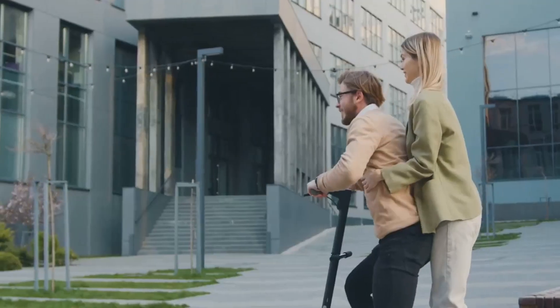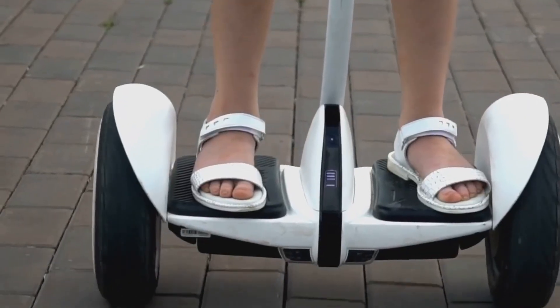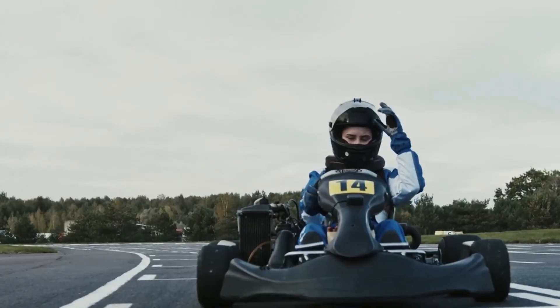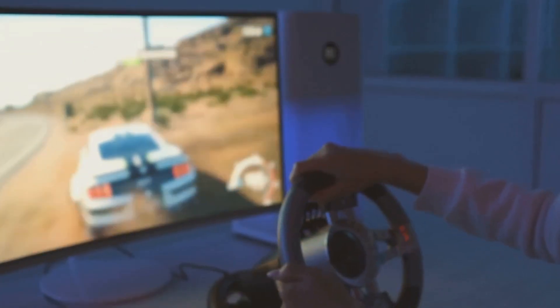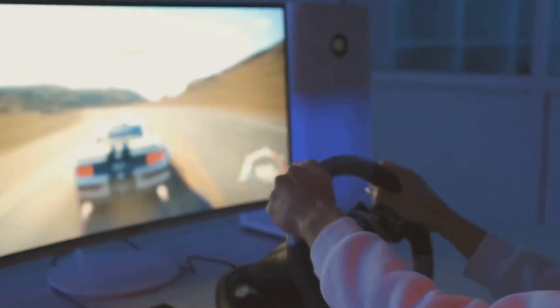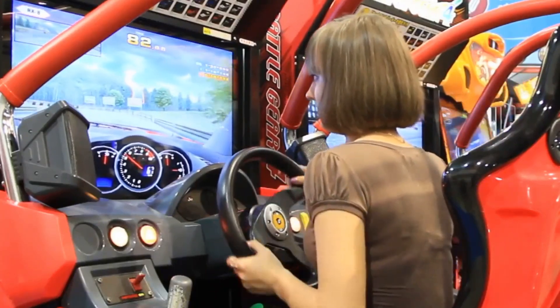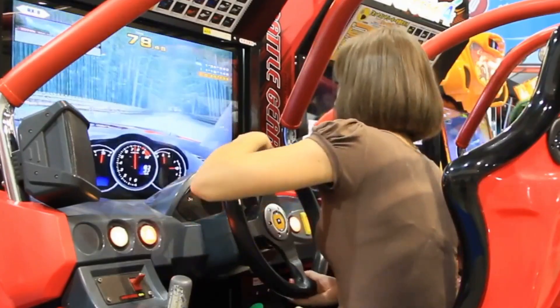Remember Segways? Well, they're back and better than ever. The Segway Go-Kart Pro 2 is a high-performance go-kart packed with features. It has a top speed of 27 miles per hour, a range of 15 miles, and can go from 0 to 20 miles per hour in just 4 seconds. But here's the really cool part — it can also be used as a controller for computer racing games, so you can experience the thrill of racing from the comfort of your own home.